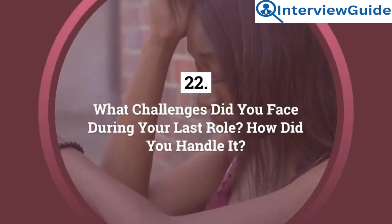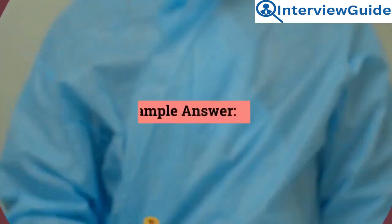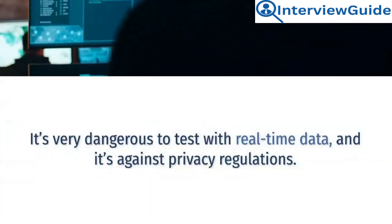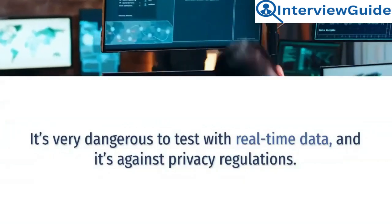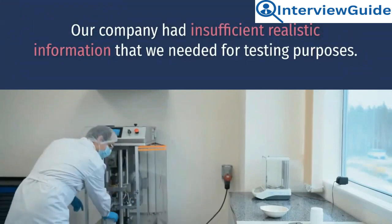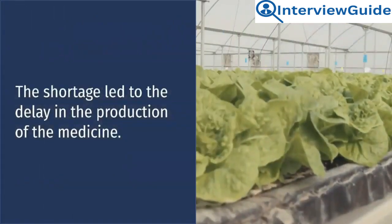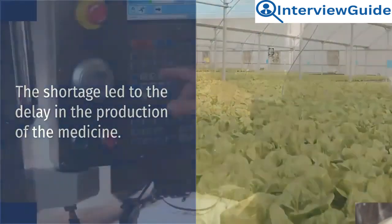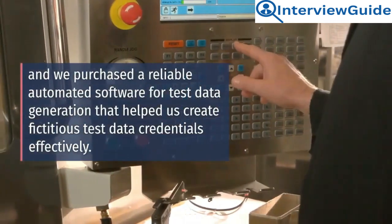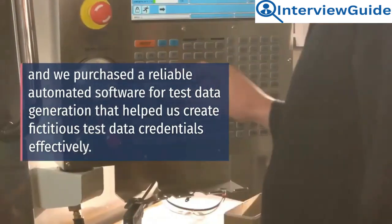Question 22: What challenges did you face during your last role and how did you handle it? The major challenge was the shortage of data for testing. It's very dangerous to test with real-time data, and it's against privacy regulations. Our company had insufficient realistic information needed for testing purposes. The shortage led to a delay in the production of medicine. I talked to the company manager, and we purchased reliable automated software for test data generation that helped us create fictitious test data credentials effectively.